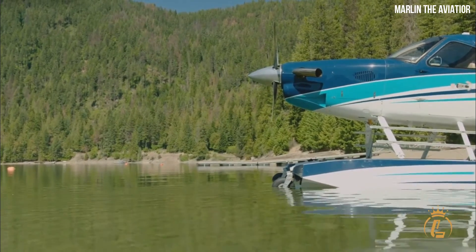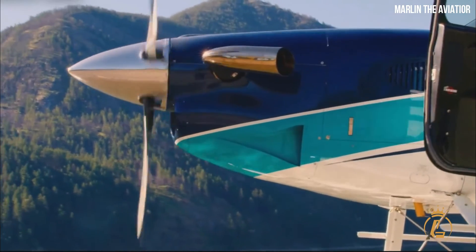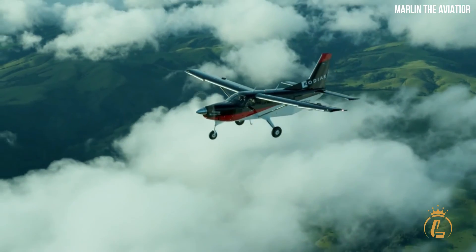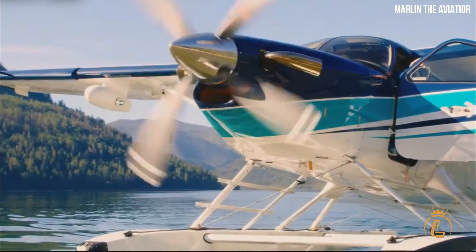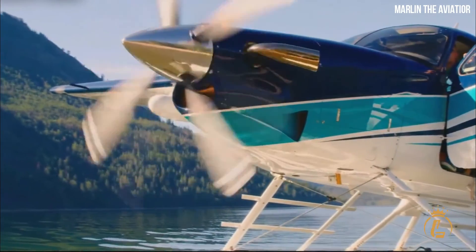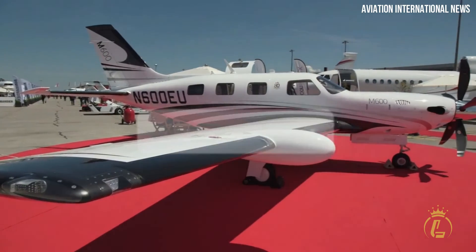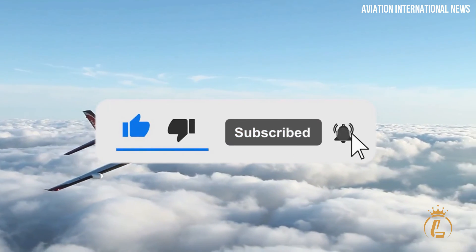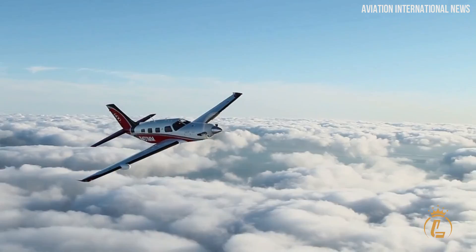With fuel efficiency, turboprops reduce the budget intended for maintaining your aircraft. Turboprops are without a doubt the best choice for a great travel experience. Which of the options shown fits your checklist for being low-cost but also great in performance? Let us know in the comments below, and don't forget to like, hit the notification bell, and subscribe to the channel for more luxury aviation videos.